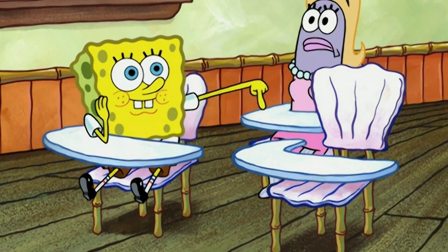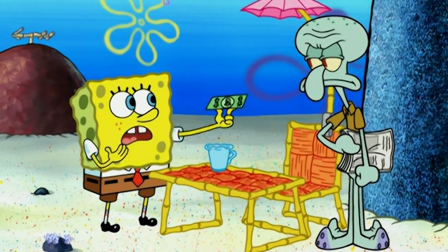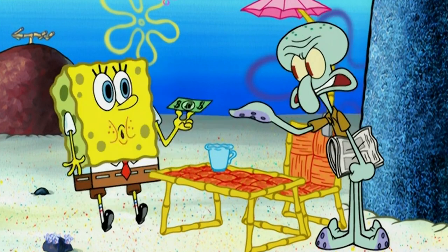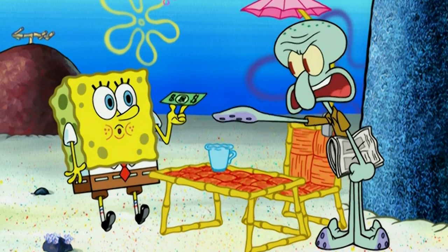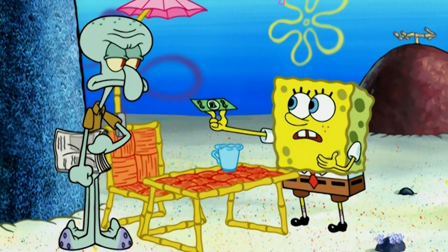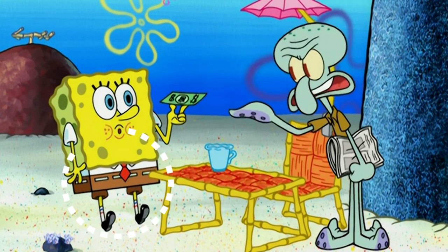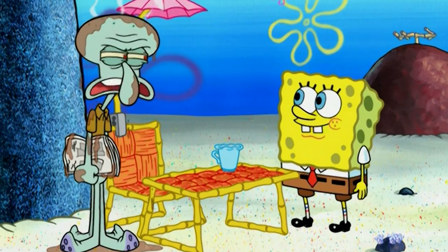Let's take a look at some of the mistakes that happened throughout the episode. It seems that Squidward interrupting Spongebob scared him so much that his belt turned white. Right when Squidward yells and Spongebob leans back, his belt is no longer colored in. It goes back to normal between scenes.